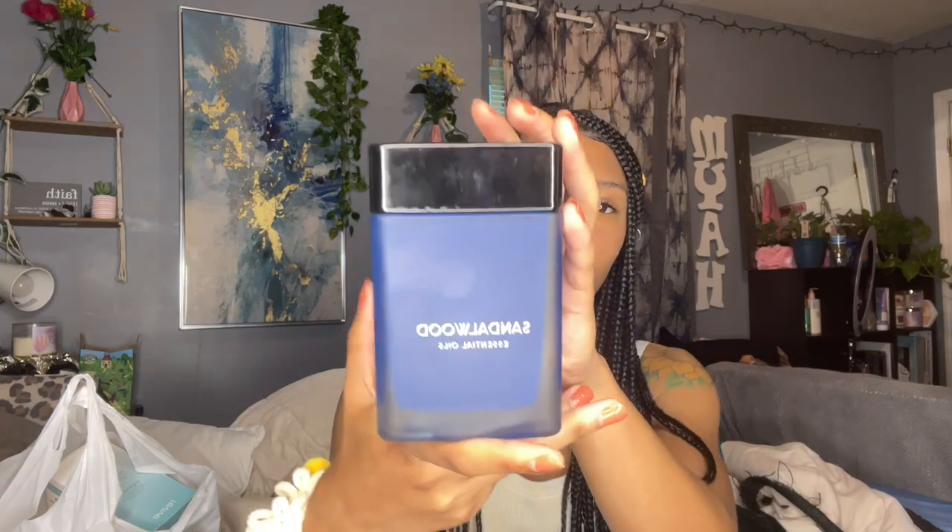First things first, I got this sandalwood essential oils candle from Ross. You probably already know I'm a sucker for packaging, and this packaging is to die for — it's a really pretty blue color. The sad thing is it's a regular candle, but it still smells really good. It kind of reminds me of Vaseline. I got it for $3.99 on sale; the original price was $7.99, which I would not pay for this candle.